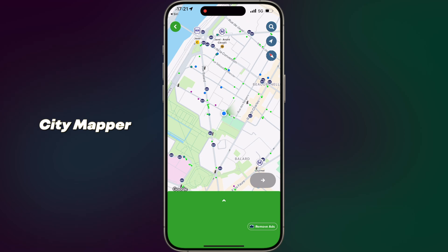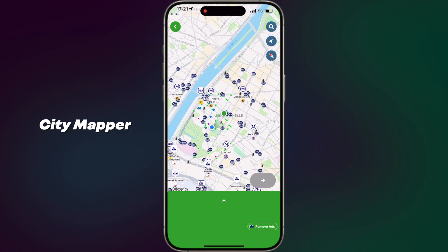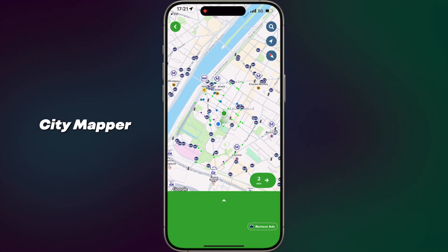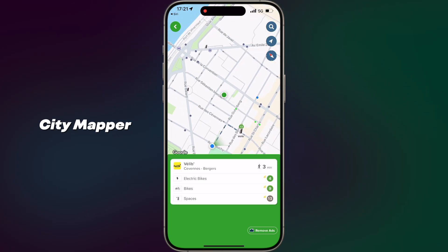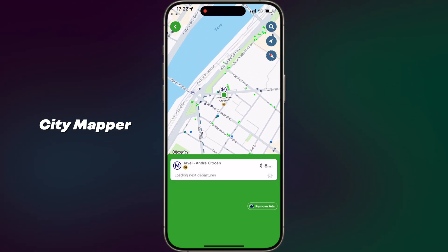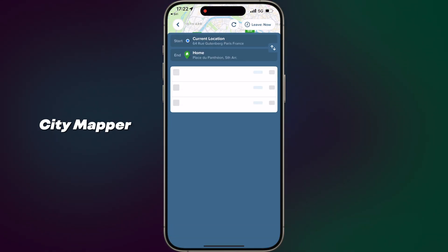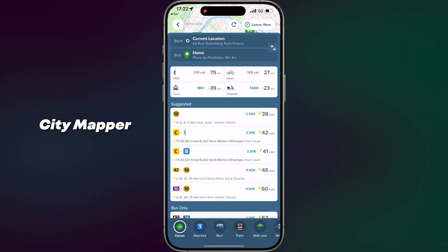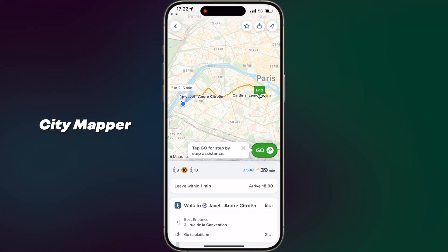App number three: City Mapper. Navigate the city like a local. City Mapper is an all-in-one transit app that simplifies urban navigation. It provides real-time information on public transportation options, including buses, subways, trains, ferries and even bike and scooter sharing services. With its step-by-step directions, live departure times, service alerts and ETA estimates, City Mapper ensures you get from point A to point B in the most efficient way possible. It's the ultimate companion for both daily commuters and travelers.